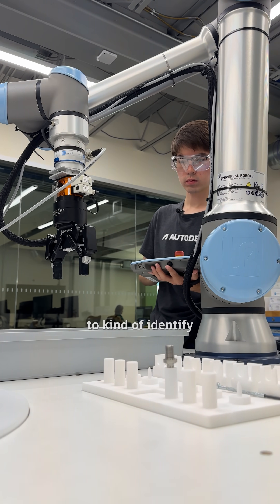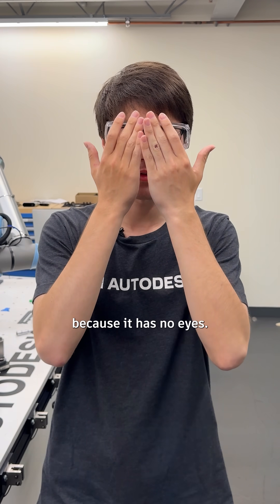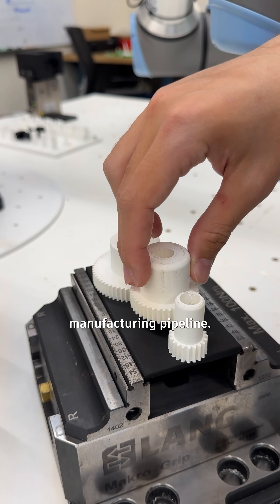With this system, we're able to identify which ones are the parts we want and how they're oriented. An existing industrial robot would have no idea because it has no eyes, but when we give a robot eyes, we gain more functionality and get greater robotic integration into the existing manufacturing pipeline.